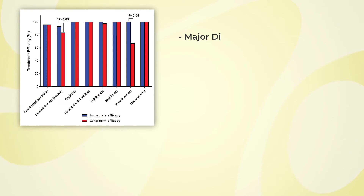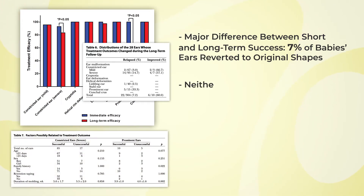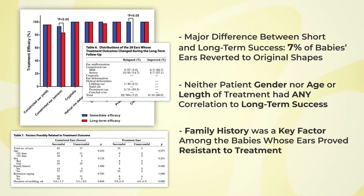The major difference between short and long-term success was due to about 7% of the babies' ears reverting to their original shapes. Interestingly, neither patient gender, age, nor length of treatment had any correlation to long-term success. However, family history was a key factor among babies whose ears proved resistant to this type of non-surgical treatment.